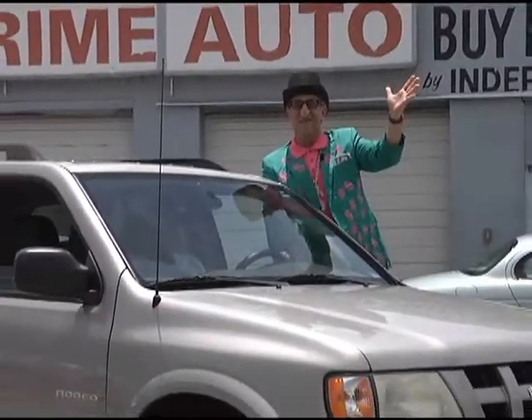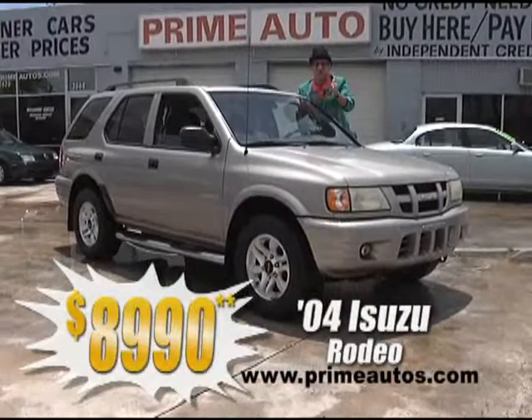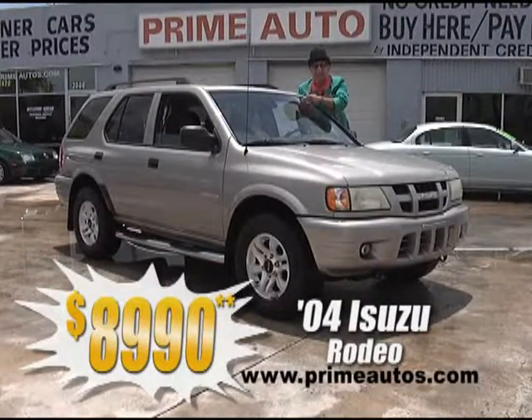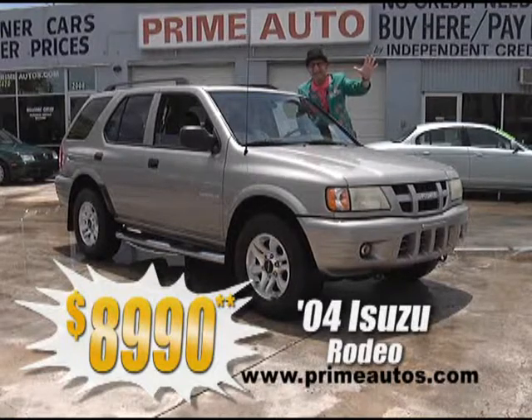You don't have to be a cowboy to saddle up in this rodeo — this extra clean and loaded 2004 Isuzu Rodeo is loaded with the V6, 6-disc CD changer, alloys, and all the toys — everyday low priced at only $8,990.